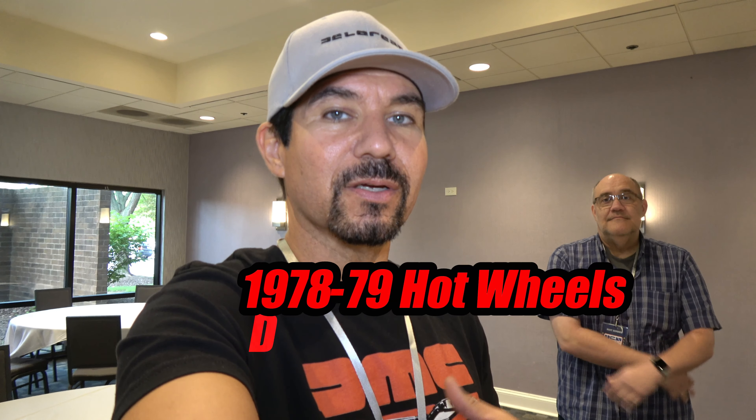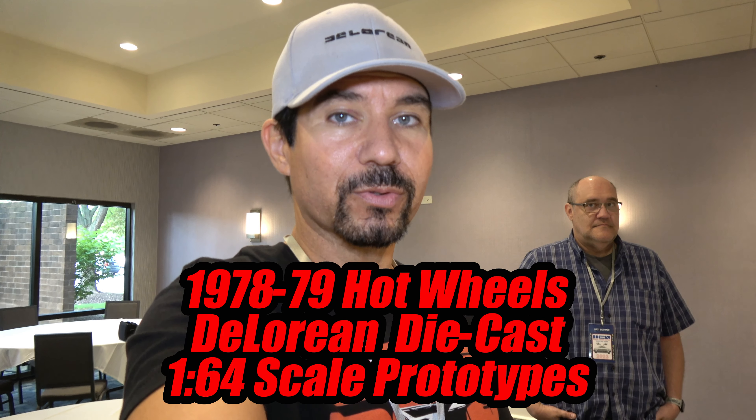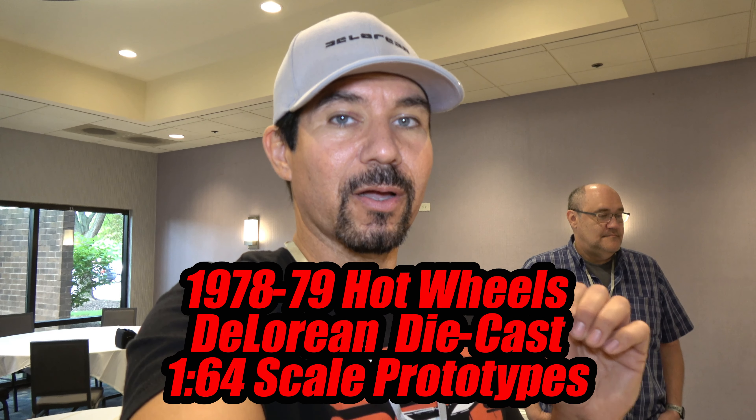Hey everybody, welcome back to another episode of DeLorean Tech, and we've got a real special treat for you today. We are here with Mr. Matt Sommer at DCS 2023, and he is going to walk us through the original Hot Wheels DeLorean prototype cars that never saw production.